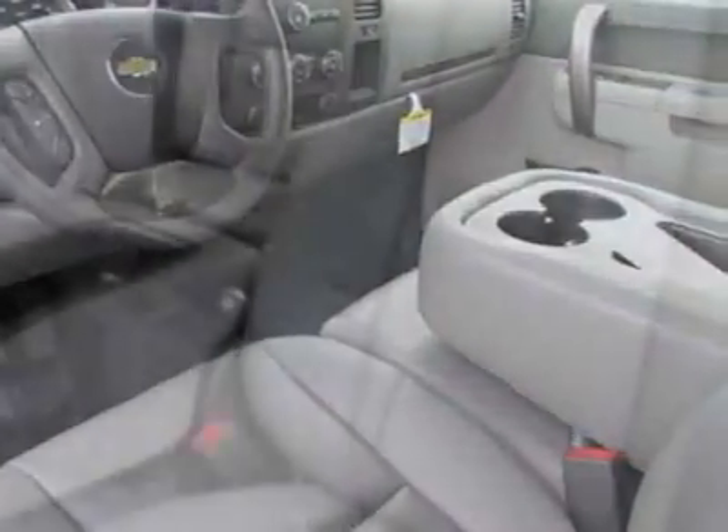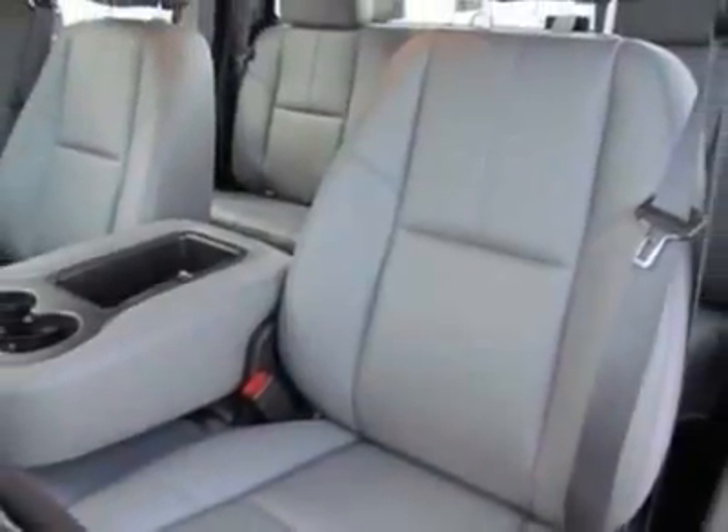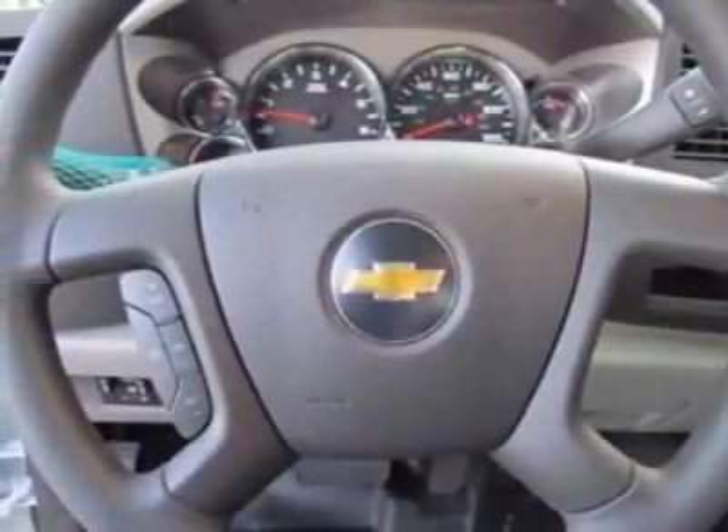Power door locks. Differential: heavy-duty automatic locking rear. Rear axle 3.73 ratio.